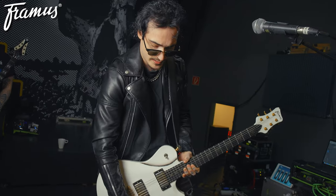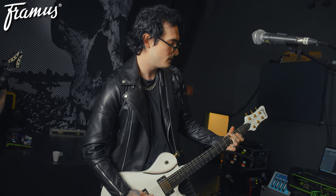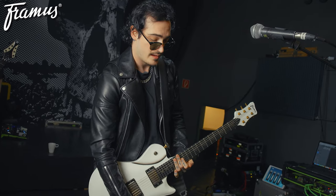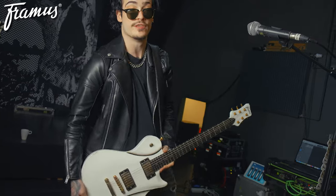It's great as well — it's got the coil taps. It's perfect, man. It's my favourite guitar and I'm going to get a couple more of these.